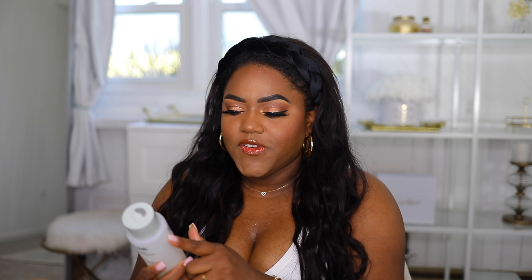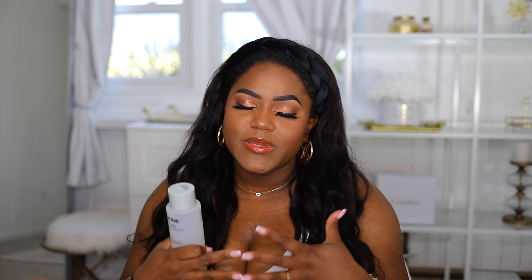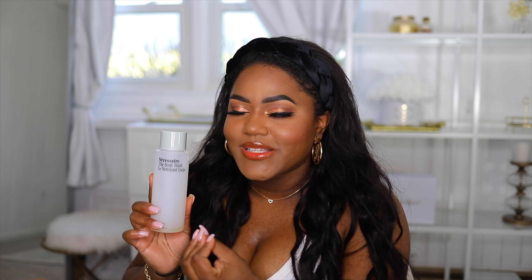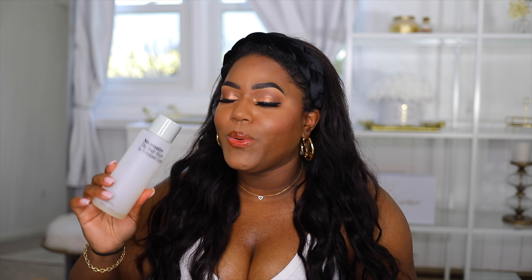The last body care product is this body wash from Necessaire — I got the eucalyptus one. When you have those stressful days and you get home and just want to smell like a spa, this is what you need. Your bathroom will be smelling amazing. I definitely will be getting a new one during the sale because it's so amazing.